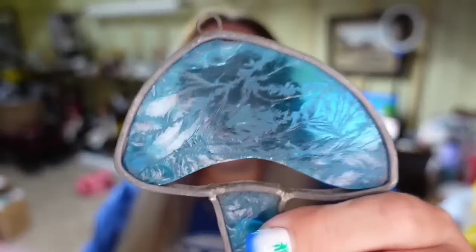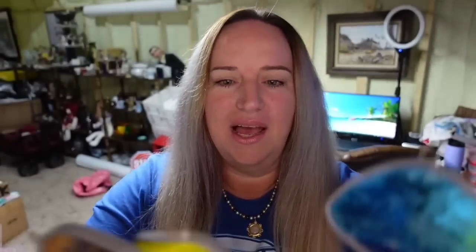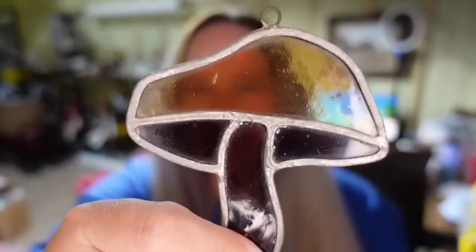Up first on eBay is a viewer sale going out to Miss Meredith — thank you so much for your purchase. Miss Meredith picked up these three stained glass mushroom sun catchers. Look at the glass on that one — really neat. This one is kind of a slag glass. I listed the three together. Miss Meredith got them for $13 plus $6 shipping. I'm about $3 to $4 into those, so it's about an $8 profit.